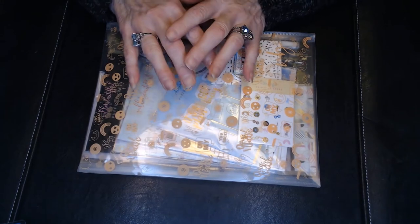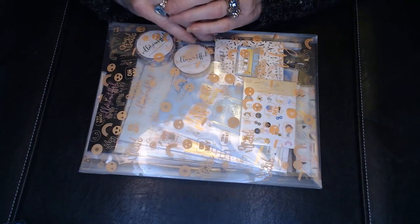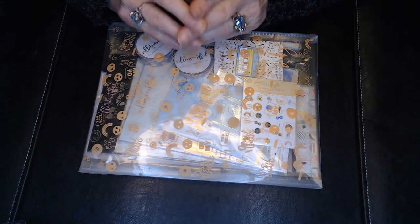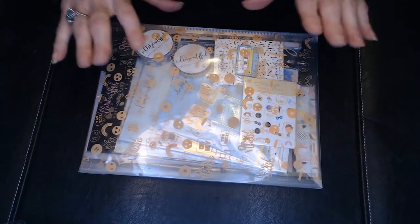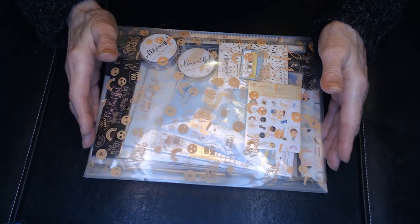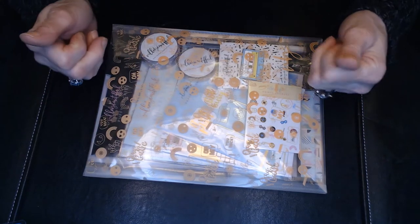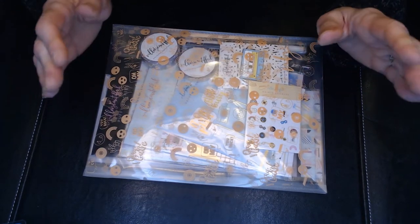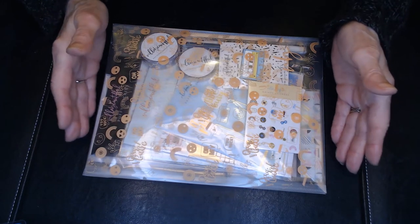When I taped the Simply Gilded video I said it was $30 a month plus $6 for the extra washi kit, but I forgot those are current prices. Since I signed up before the prices went up, my cost is $25 a month plus $5.75 for the washi and $6 shipping — so that one is $36.75. This Villa Beautiful subscription is $28.50, and she does have another tier at $36.50 that comes with a paper pack, which might suit journaling or scrapbooking. Mine is $28.50 plus $6.50 shipping, so about $35 — price-wise they're pretty similar.